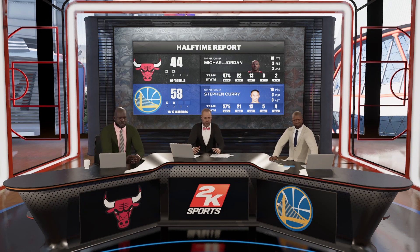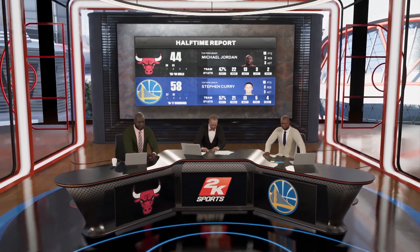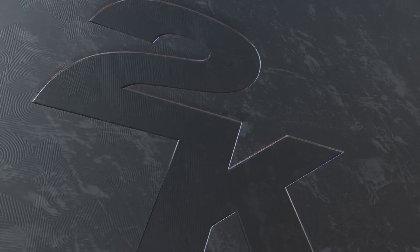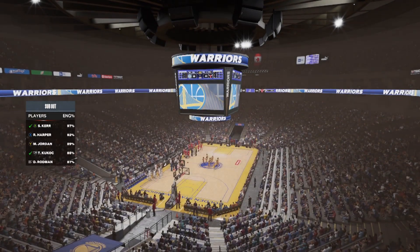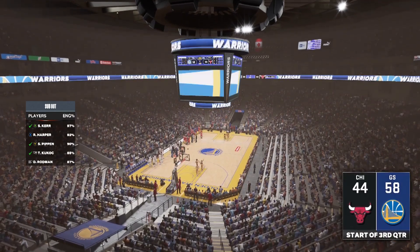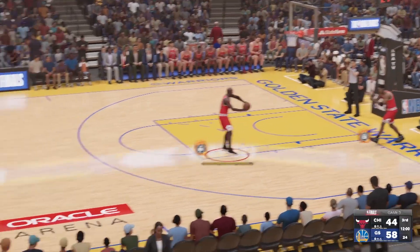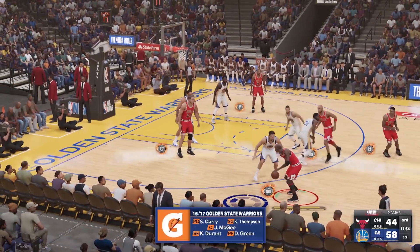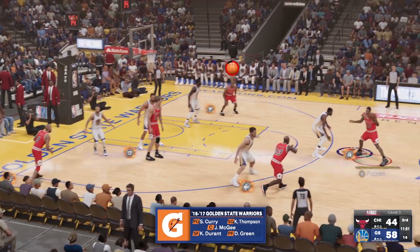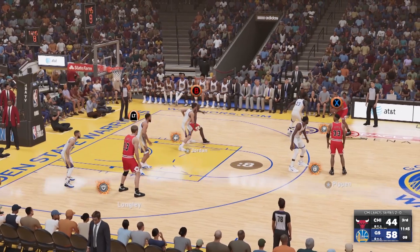Thanks as always for watching. Let's head back to Brian Anderson and crew for the start of the second half. Welcome back to our coverage of Game 3 on 2K Sports. The Bulls on offense — it's a 14-point game. Green out there with Kevin Durant, then there's JaVale McGee, then Stephen Curry, and it's Thompson in at the shooting guard position. That's the group for Steve Kerr as we begin the second half.